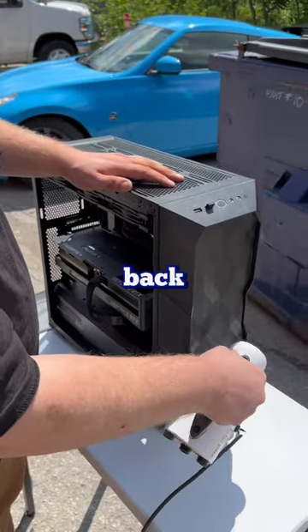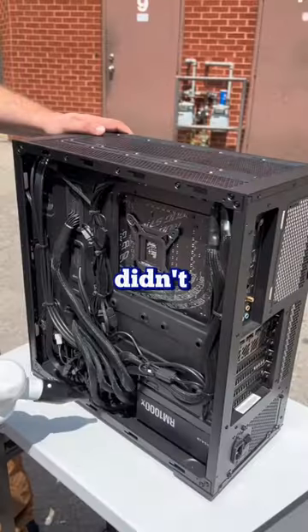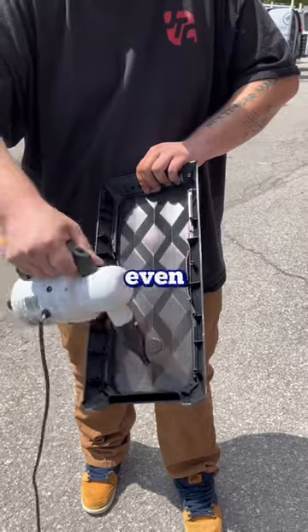A few days later he gives me a call back saying that there's a bent CPU pin on the motherboard. I'm like bruh, I was working on that PC myself, I know I didn't bend any pins — something must have happened when he took the CPU out. He was a little bit upset over the phone and understandably, I mean he has to get a new motherboard now and can't even RMA it.